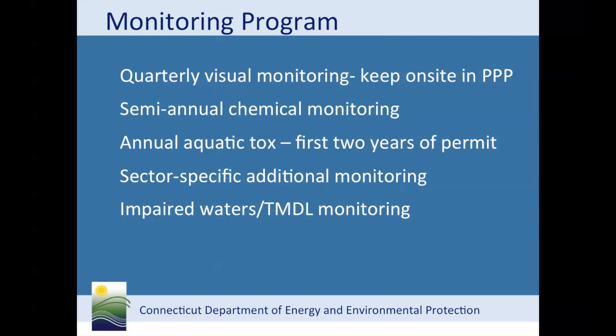Now let's go over the basics of the monitoring requirements. Some of the current monitoring requirements are different than past monitoring requirements. All facilities are required to conduct quarterly visual monitoring. These results should be kept on site as part of the pollution prevention plan and do not need to be sent in to the department. Aquatic toxicity is only required annually for the first two years of the permit. The current permit places some registrants into specific sectors, and for sites that fall into a specific sector, there are additional or alternate sector-specific monitoring requirements. See Appendix B for a list of what monitoring is required. Missing this additional monitoring is a common compliance problem. Sections 5E and 5F spell out specific monitoring requirements, so please refer to those sections if you have any questions.